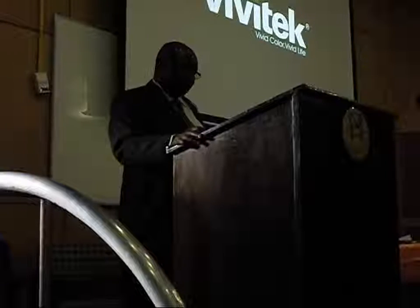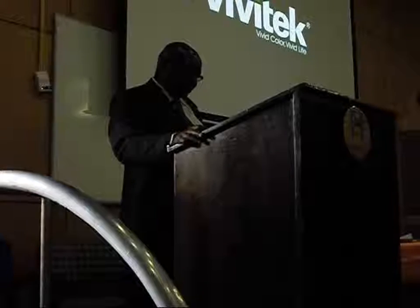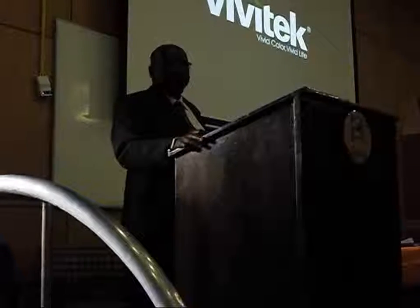Ladies and gentlemen, with these words and with the authority vested in me, I officially launch the National University of Science and Technology Institutional Repository. Thank you.